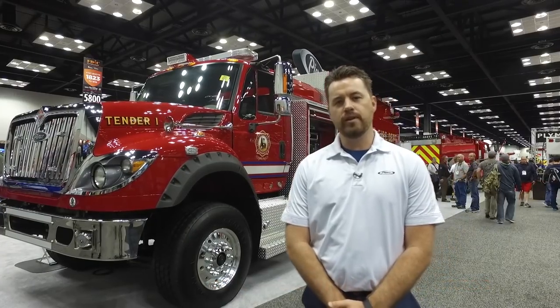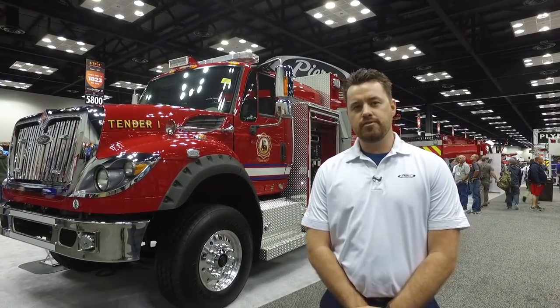Hi, I'm Scott Kernan. I'm the lead engineer for our plumbing and front body engineering group down in Bradenton, Florida. I'm going to take a moment and tell you about some of the unique features on this truck behind me.